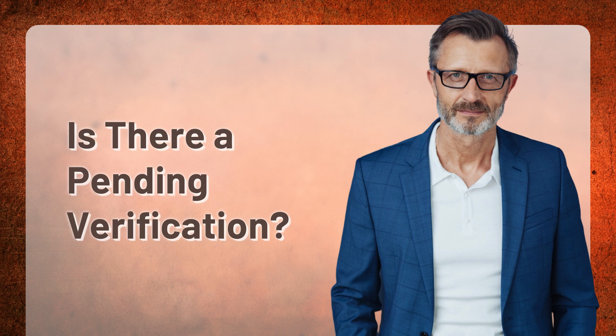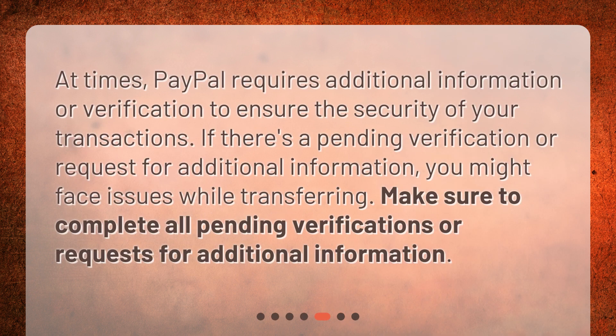Is there a pending verification? At times, PayPal requires additional information or verification to ensure the security of your transactions. If there's a pending verification or request for additional information, you might face issues while transferring. Make sure to complete all pending verifications or requests for additional information.